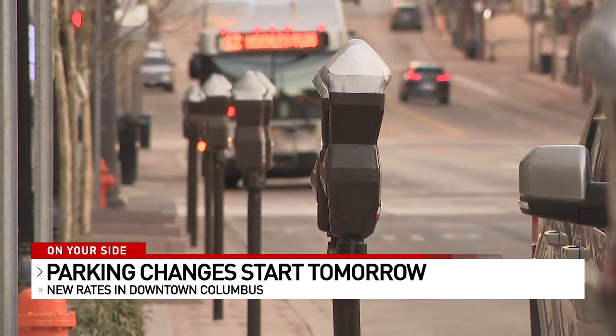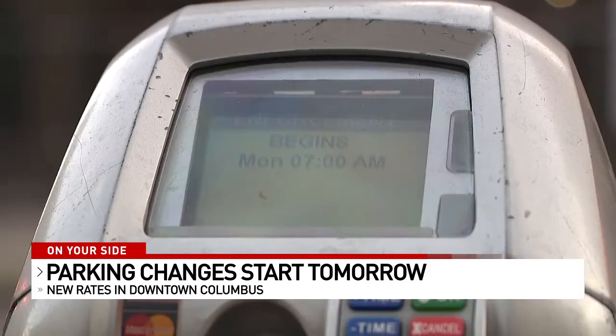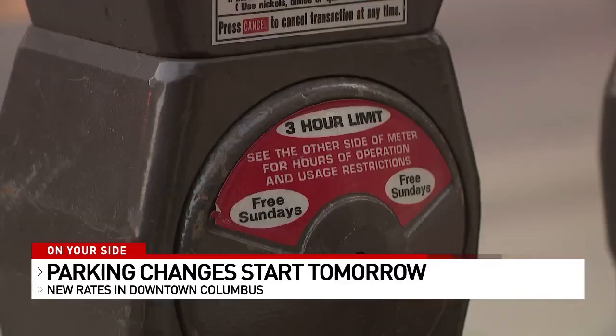Mixed reviews the day before the city raises the price on parking. One resident said: raising the prices doesn't seem very lucrative to all the local businesses that are in this area. But another noted: if you're coming down here, you're getting quality products when you go shopping in this area, so I would expect to pay a little bit more. Either way, it's happening.